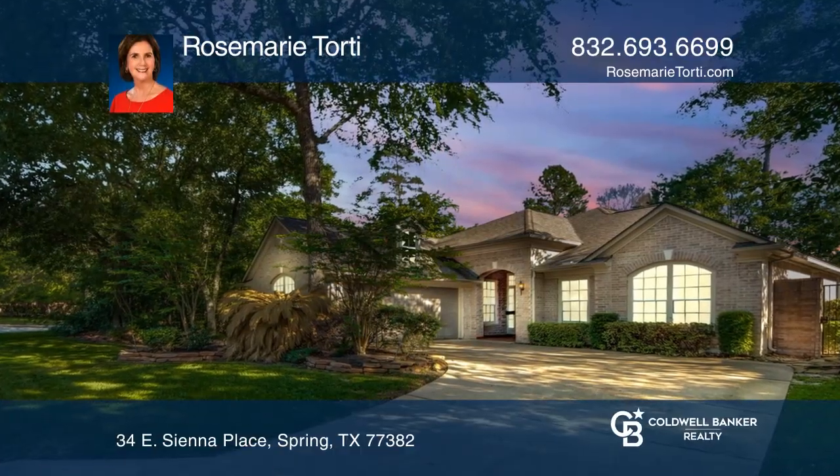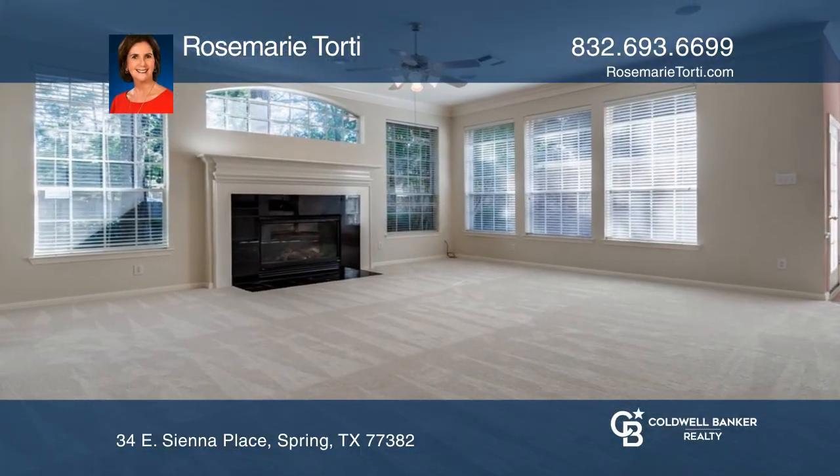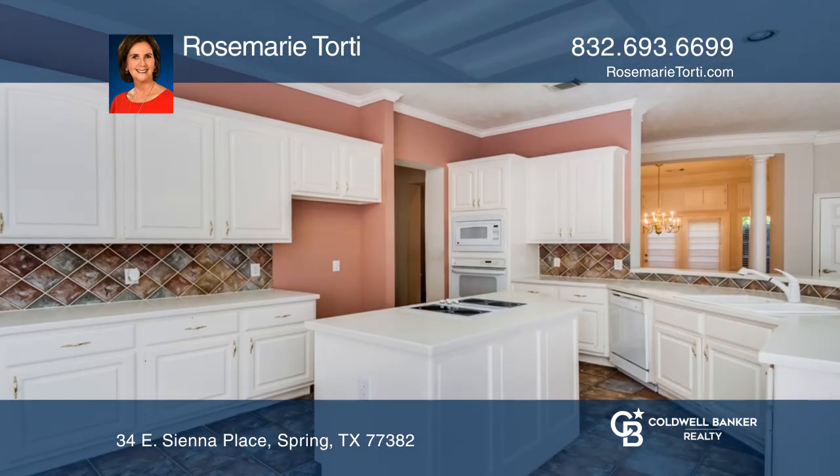Check out this hard-to-find, one-story, three-bedroom, two-and-one-half-bath village patio home in Alden Bridge.